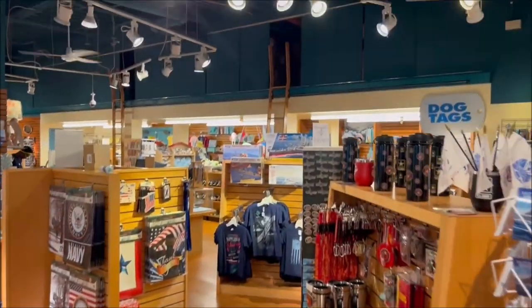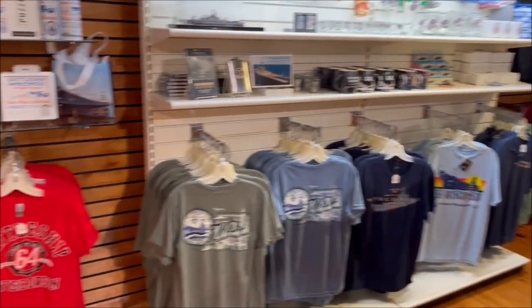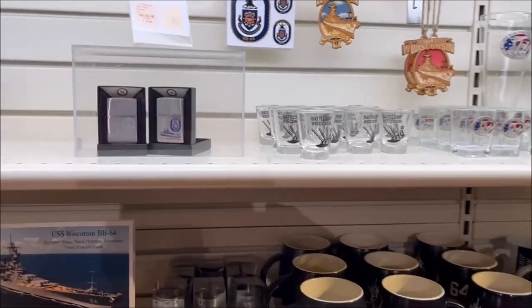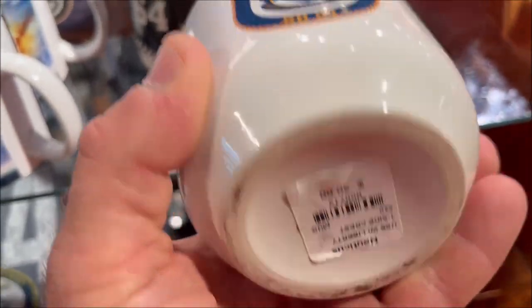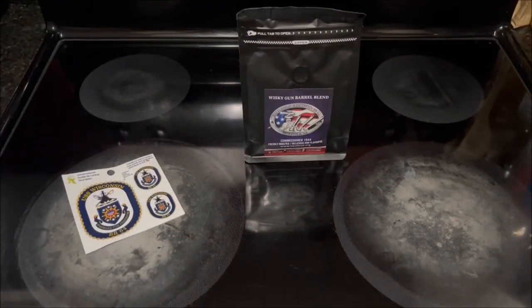I didn't buy what I considered an overly-priced coffee cup, but I did end up buying what I'm probably going to call overly-priced coffee in order to do this review video.